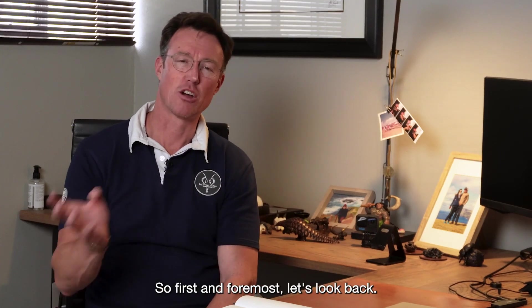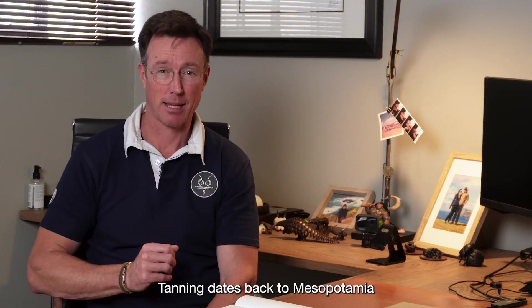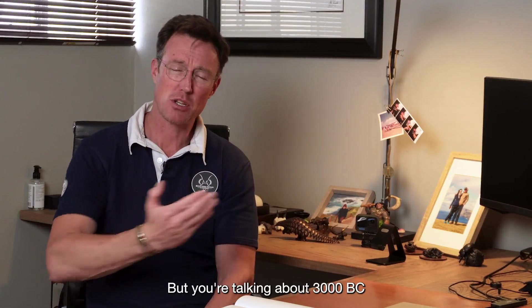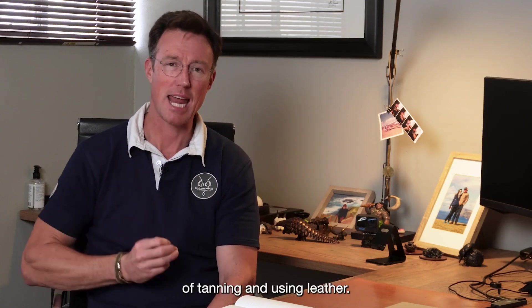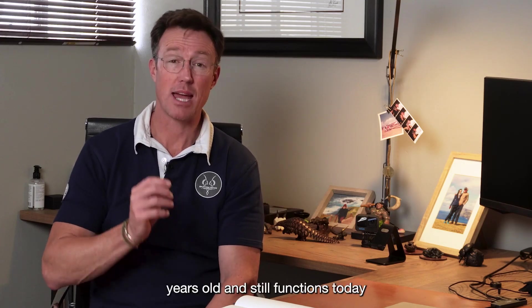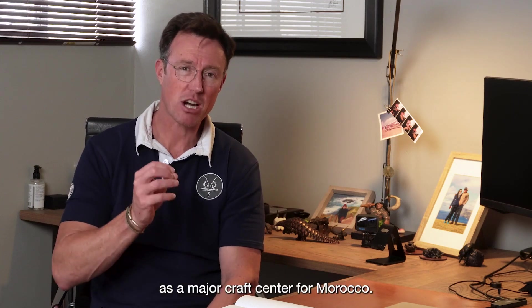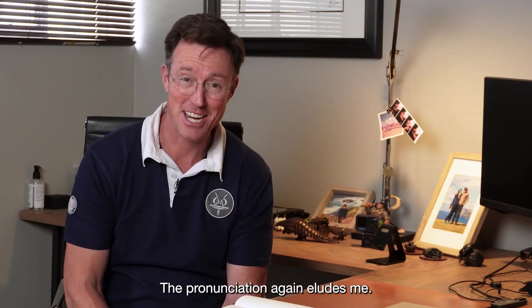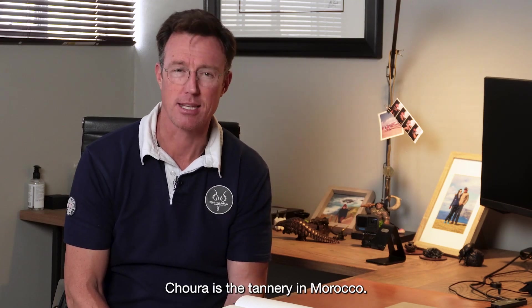Tanning dates back to Mesopotamia — around 3000 BC was the first sign of tanning and using leather. Today the oldest commercial tannery in the world is found in Morocco. It's over 900 years old and still functions today as a major craft center. The name of the tannery is spelled C-H-O-U-R-A — Choura — though the pronunciation eludes me.